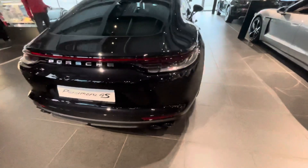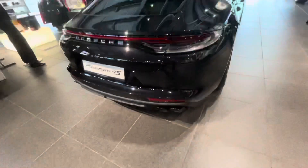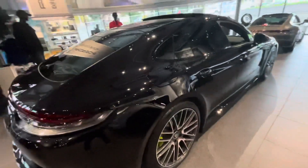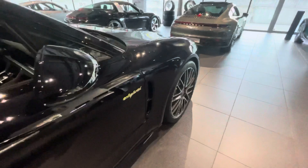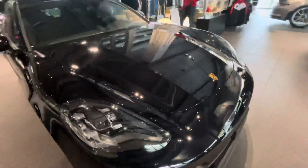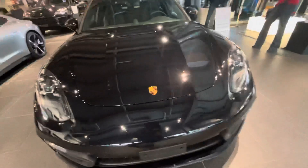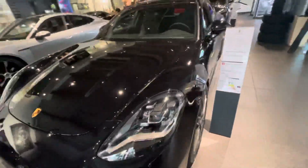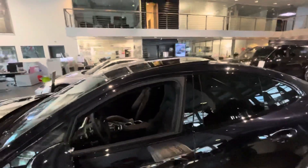It's a beautiful car. It has a double exhaust — four exhausts, very beautiful. Look at the rims. There's a sunroof. Let's go inside just to see.